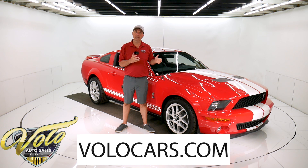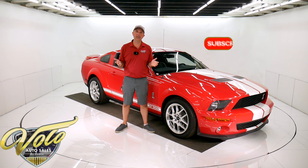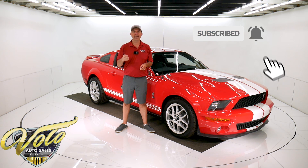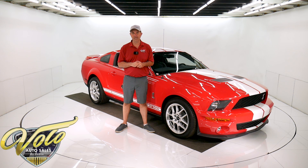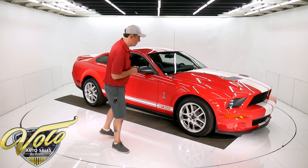That's where you can read all the specs, study a hundred pictures and get the price not only on this but on a couple hundred collector cars we have all for sale at volocars.com. If you enjoy watching our videos, subscribe to our YouTube channel. Click on the bell icon and you'll be notified as they come out. But right now, join me and we'll go for a spin in this new 2007 Shelby.